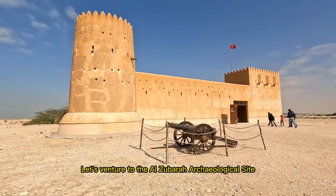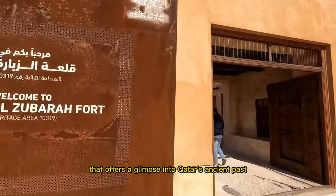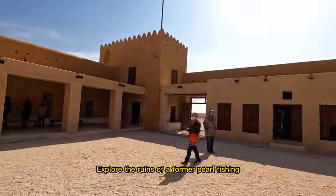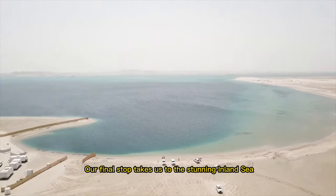Let's venture to the Al Zubarah archaeological site, a UNESCO World Heritage site that offers a glimpse into Qatar's ancient past. Explore the ruins of a former pearl fishing and trading town.